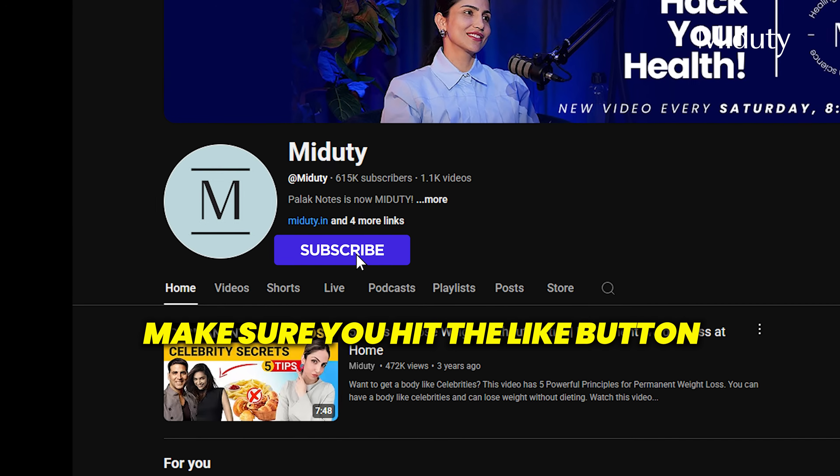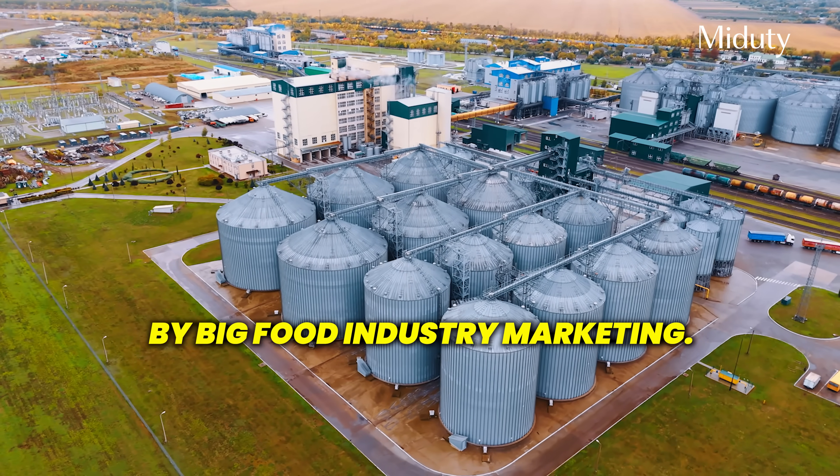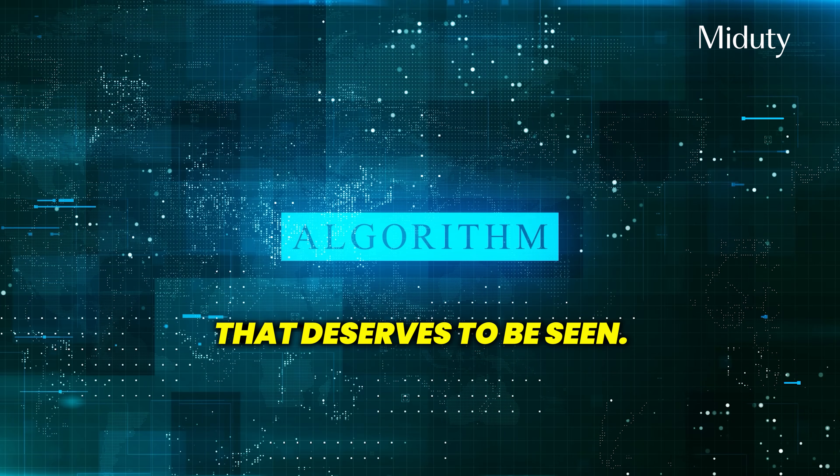Before we dive deeper, make sure you hit the like button, because this kind of information gets buried by big food industry marketing, and your one like tells the algorithm this is real content that deserves to be seen.